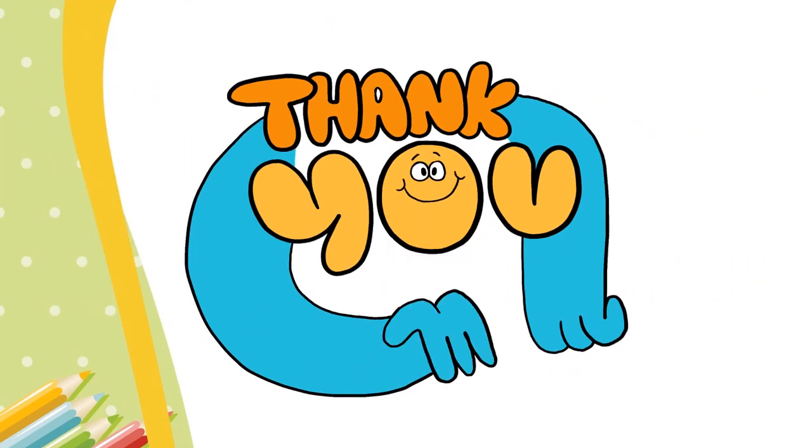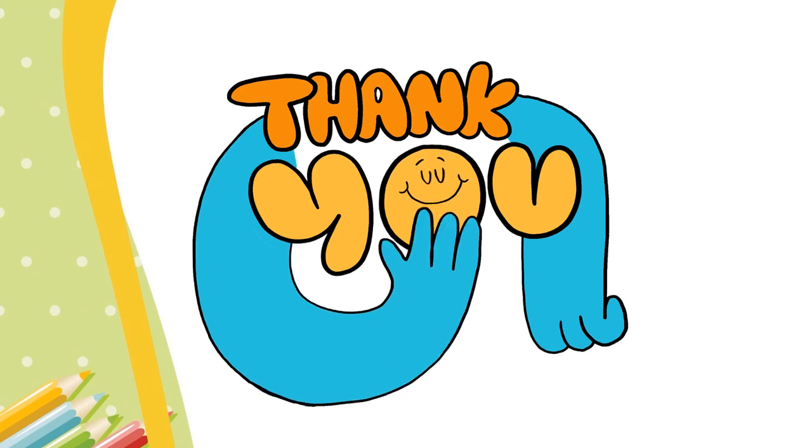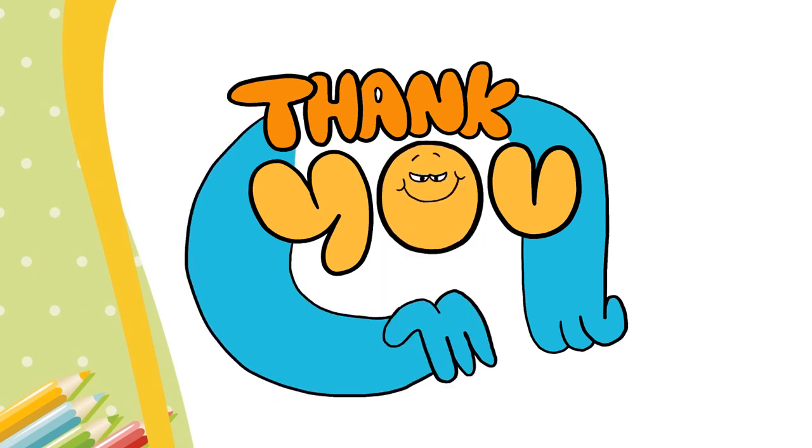Here we have reached the end of our lesson today. I hope you are enjoying the video. Thank you. Don't forget to write the answers in your student book and workbook. See you next time.